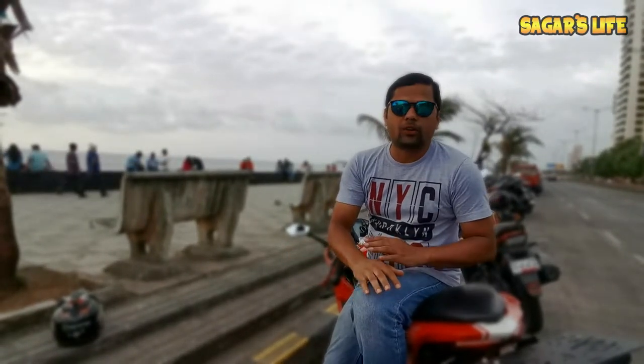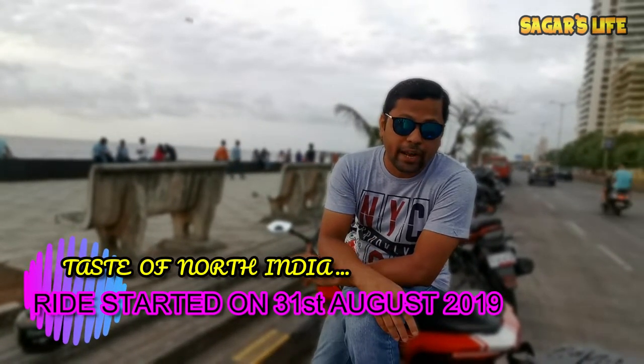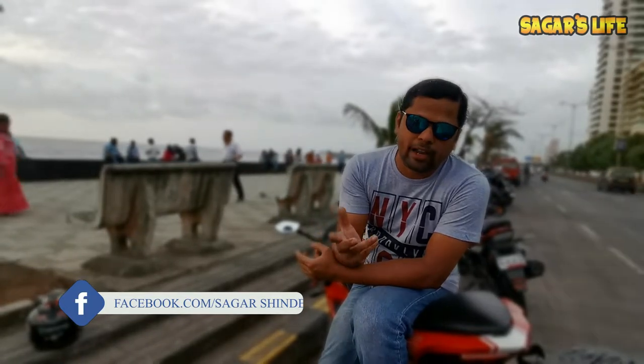So that's part 1 finished. Now let's talk about part 2 of this vlog — that means where I am riding. When you watch this vlog, I will have already started my ride. This time I promise I am going to ride through 4 new states. The first state will be Gujarat, then Rajasthan, then Uttar Pradesh, then Madhya Pradesh, and lastly back to Maharashtra.